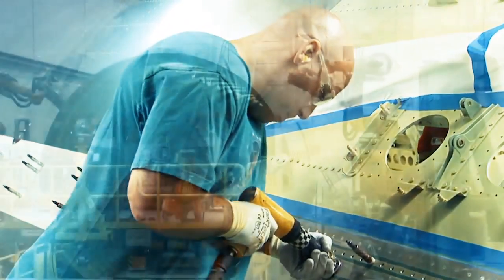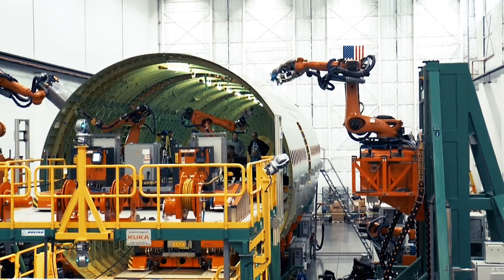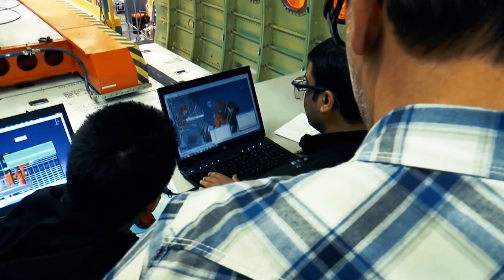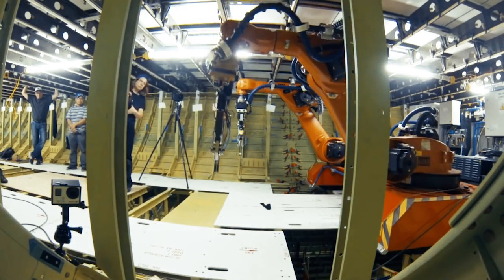They can help us do our jobs by automating them. Automation is the process of making things work automatically or without the help of a human worker. However, a human needs to tell the robot what to do before it is automated. When we say automation, we mean that robotics are involved in the process.